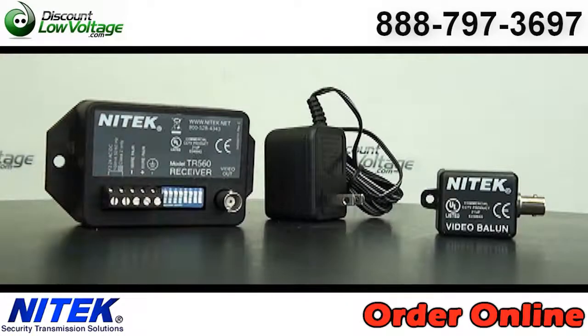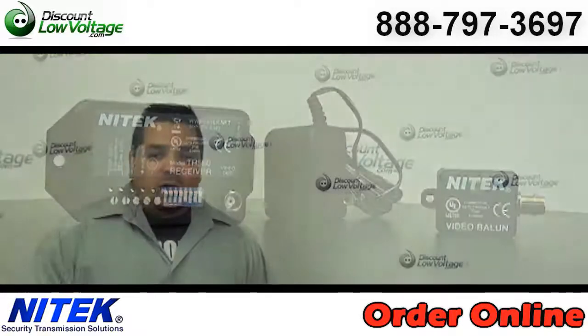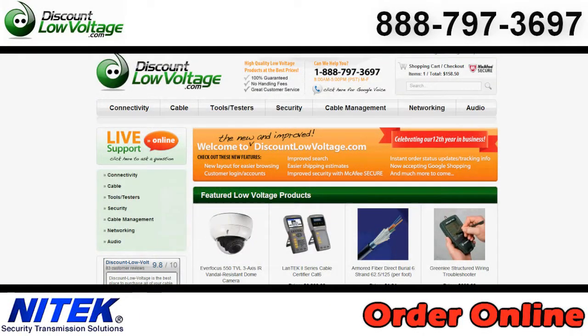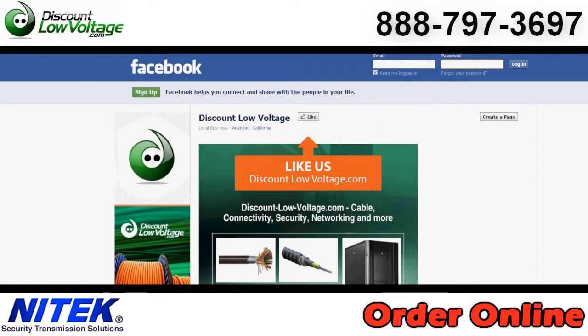Video can be run in the same cable with telephone and computer signals. You can go ahead and order all this stuff online. If you have any questions, call us — the number here is 888-797-3697.